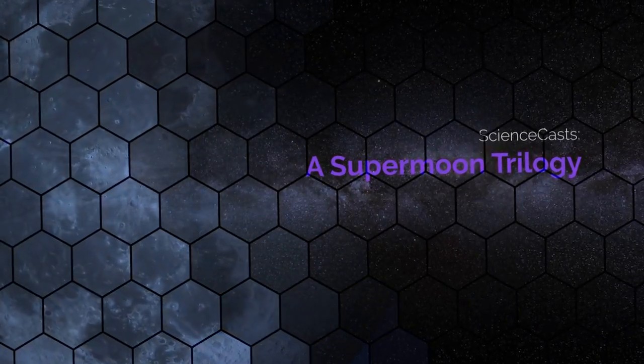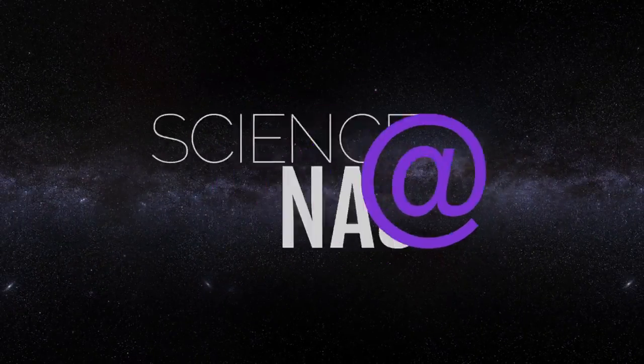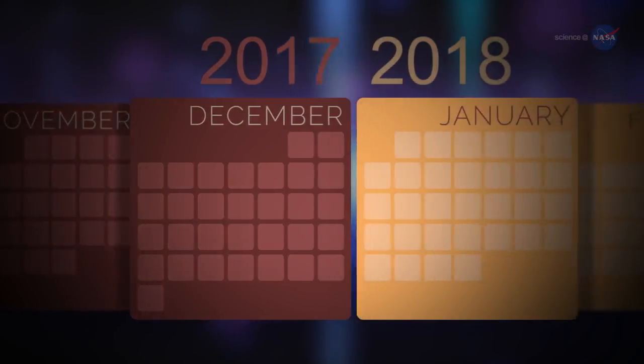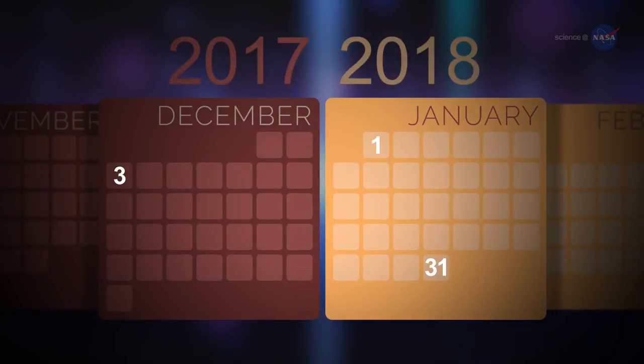A Supermoon Trilogy, presented by Science at NASA. Mark your calendars. A series of three supermoons will appear on the celestial stage on December 3, 2017, January 1, 2018, and January 31, 2018.